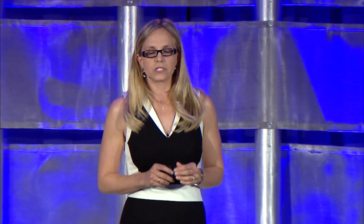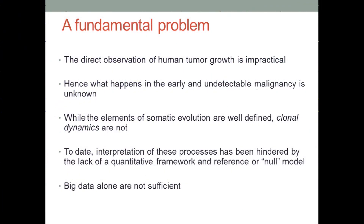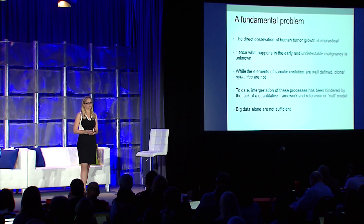There's a fundamental problem, which is that we cannot directly observe human tumor growth. We can leverage the fact that cancers record their ancestries in the form of somatic alterations inherited with each cell division. But we don't know what happens in this early primordial tumor. While we understand the elements of somatic evolution, we do not understand the underlying clonal dynamics. Our understanding has really been hindered by the lack of a quantitative framework and a model of reference. Big data alone may not be sufficient; we also need careful study designs and new theoretical frameworks to interpret these data.